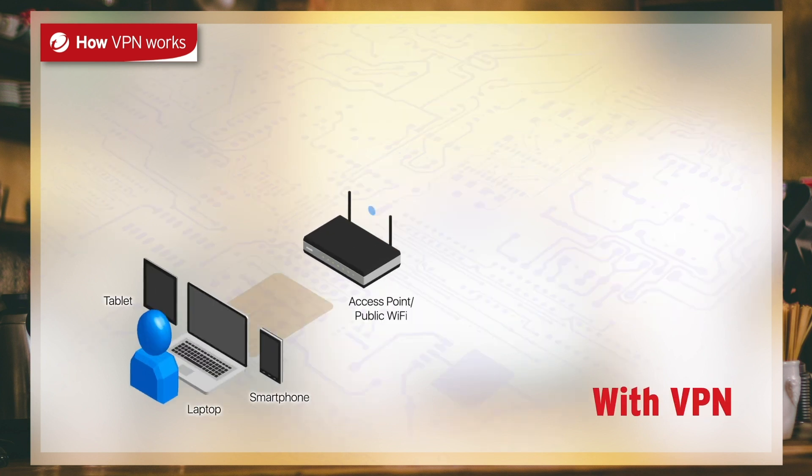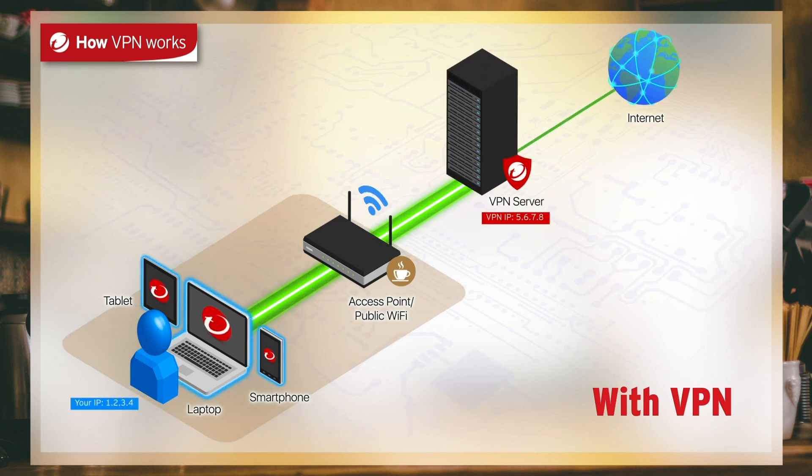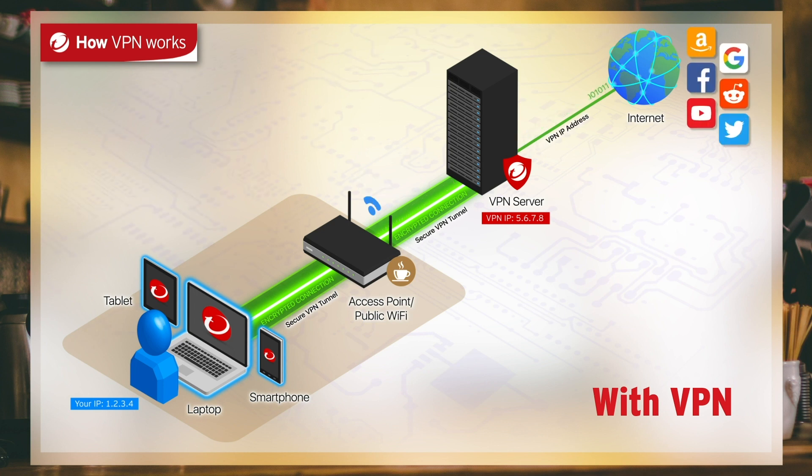With Trend Micro Wi-Fi Protection turned on, your data is encrypted before passing through the router into the VPN server and out through a VPN tunnel onto the web. This means the VPN server ensures the websites you access will see a different origin of traffic, not you.